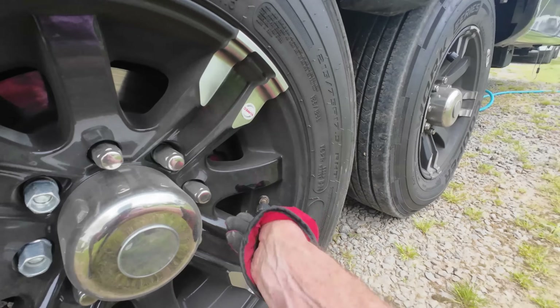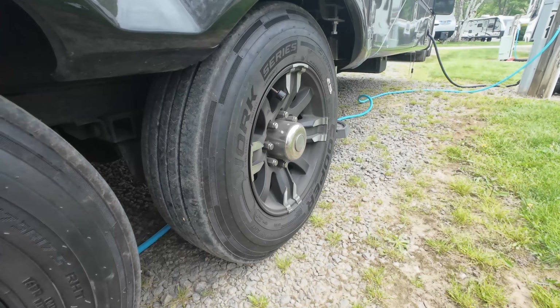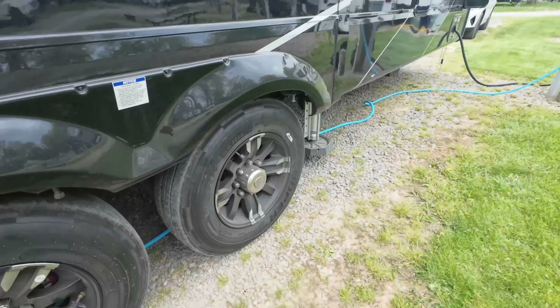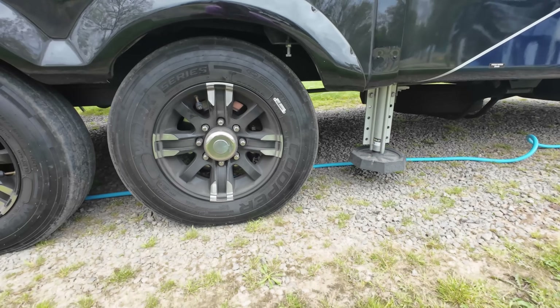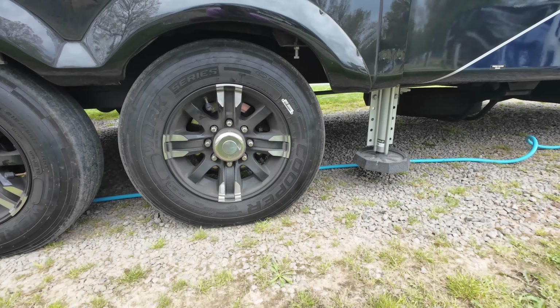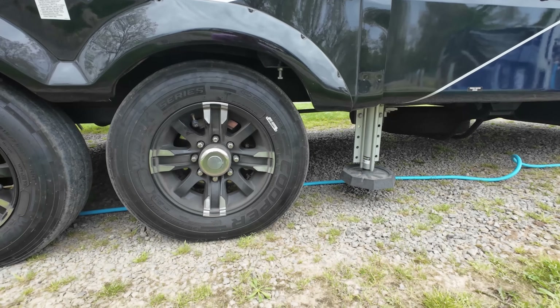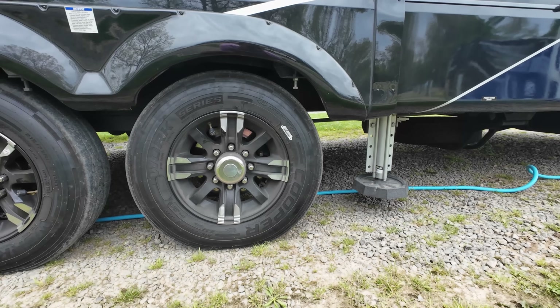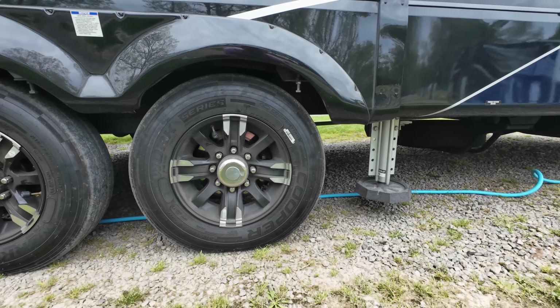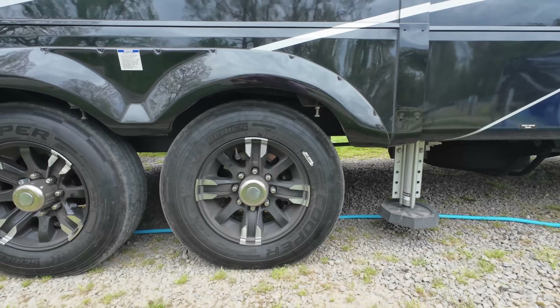Alright, so I've confirmed that's the one. I'll let it all cool down — might be a day or two before I get to it because I've got some other plans, but I'll probably jack it up, take the wheel off, do an inspection of the tire, see if I can see anything obvious, and then spray it with some soapy water leak detector.